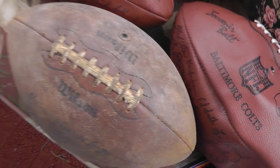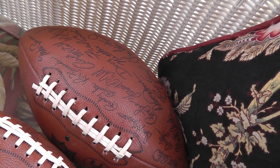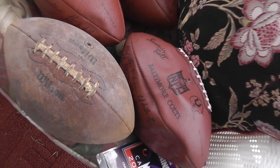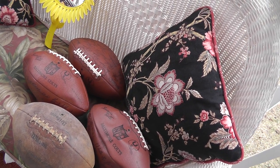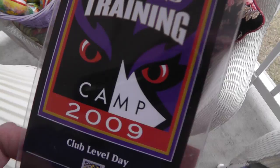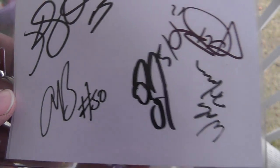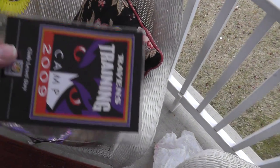We've got four footballs for $40. Three here from the Baltimore Colts — Wilson official ball with Pete Rozelle's signature. They get $40 a piece for those alone. Not sure about the Wilson ball. And Ravens training camp 2009 with a bunch of signatures — I have no idea who these guys are. Thinking maybe that's a J — maybe a Joe Flacco. Got to try to figure out who these guys are. I paid $25 for that, just based on the signatures — took a chance on that one.